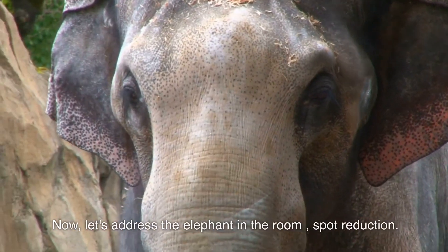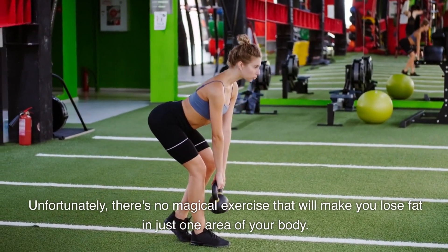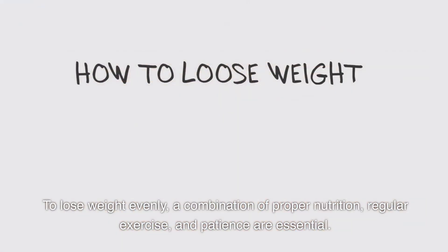Now, let's address the elephant in the room: spot reduction. Unfortunately, there's no magical exercise that will make you lose fat in just one area of your body. To lose weight evenly, a combination of proper nutrition, regular exercise, and patience are essential.